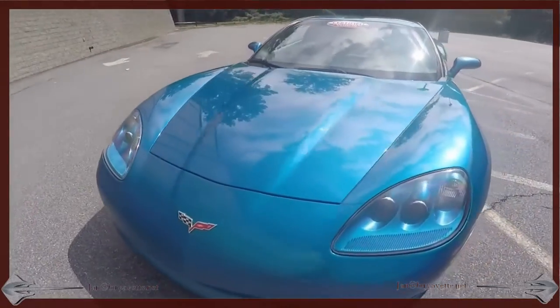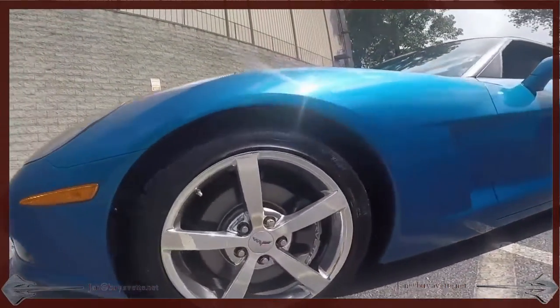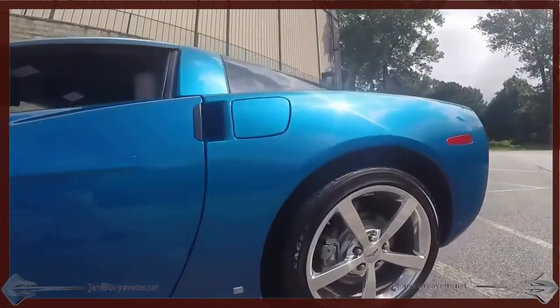Jetstream Blue with a cashmere interior and Gumby style wheels. Look at this beautiful car — only has 25,000 miles.